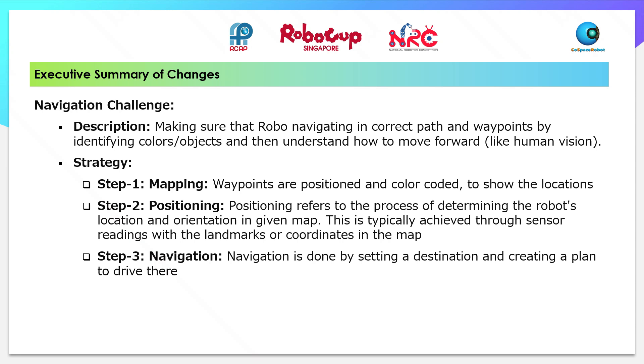Step 2 - Positioning. Positioning refers to the process of determining the robot's location and orientation in the given map. This is typically achieved through sensor readings with the landmarks or coordinates in the map.